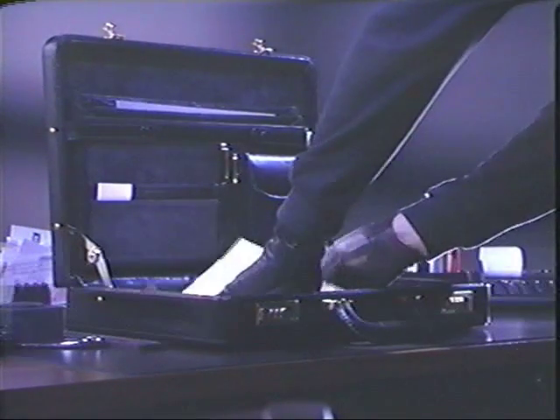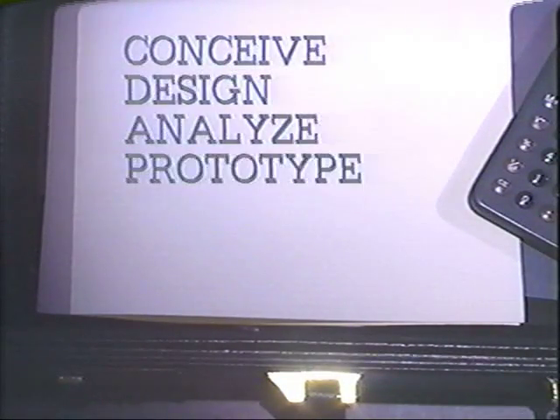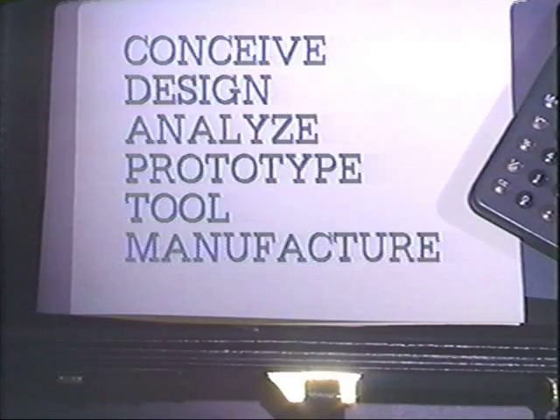UniGraphics enables you to enhance all existing production systems from design and engineering through manufacturing. UniGraphics has the power to help you conceive, design, analyze, prototype, tool, manufacture, test, virtually any product, limited only by your imagination.